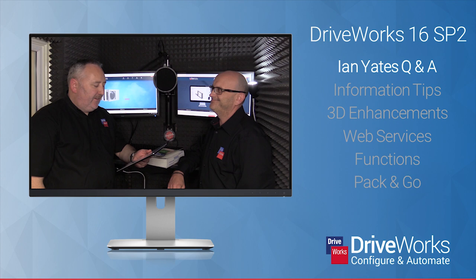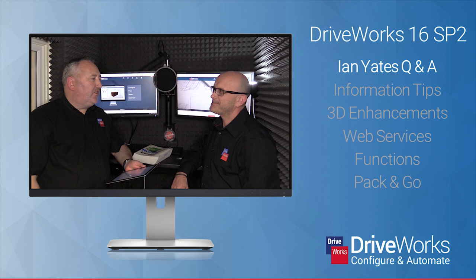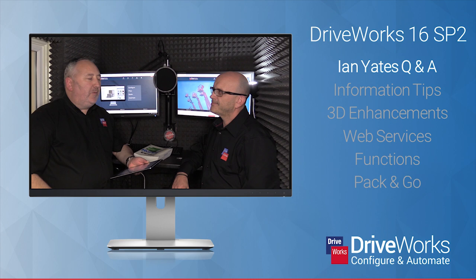You trained me back in 2002 in DriveWorks — I remember you told me to buy an Excel book running Excel in 2000. I've used DriveWorks a lot over the time in industry as a SolidWorks trainer. To me, DriveWorks 16 is packed full of lots of tools to cater for so many different departments found in every design office.